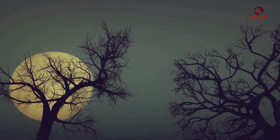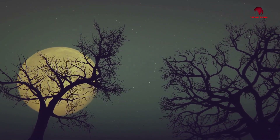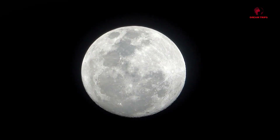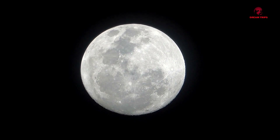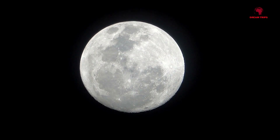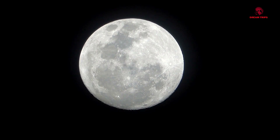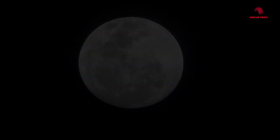Spacecraft finally gave us a glimpse of what lies on the other side. Let's debunk a common misconception: the term 'dark side' doesn't mean it's always night there. Remember, the moon rotates on its axis, just like Earth. So, this so-called dark side experiences both day and night, just like we do here on Earth.